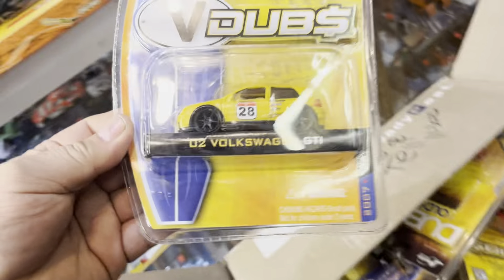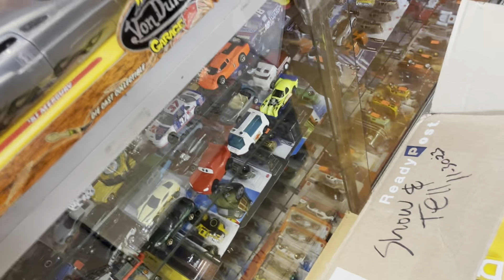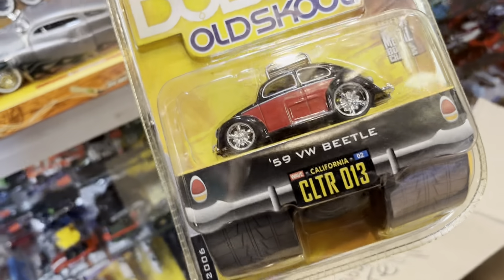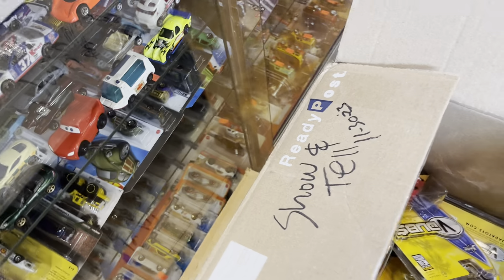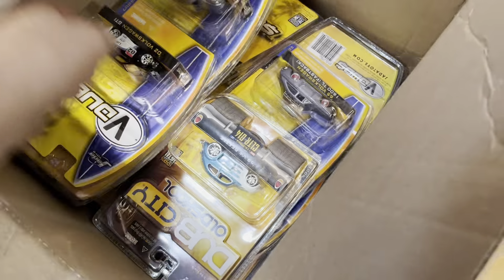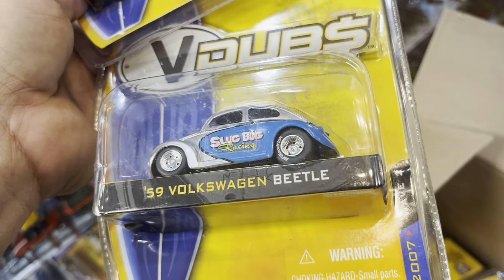Oh, a Volkswagen GTI — never seen this one, how would they make this one? Some people don't remember some of the stuff that came out in the past — we have to be reminded. Jada made a lot of JDM back then. '15 Volkswagen Beetle — okay, look at that, it says California on it right here! Wow, this is nice stuff. I've been doing this for a long time. '15 Volkswagen Beetle — I think that's a dragster, super bug! And a slug bug '15 Volkswagen Beetle — that's some good stuff, wow, that's a great price.